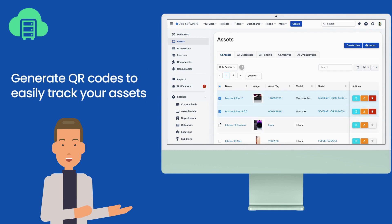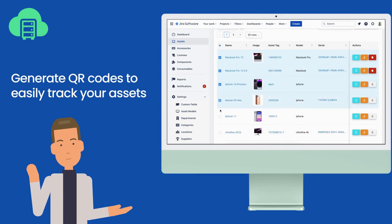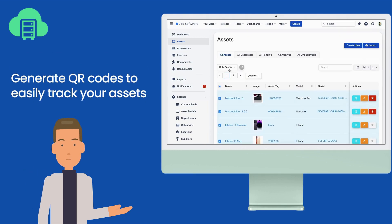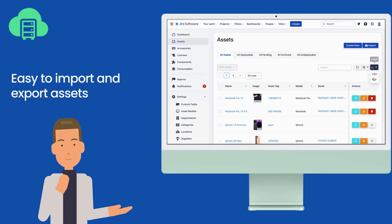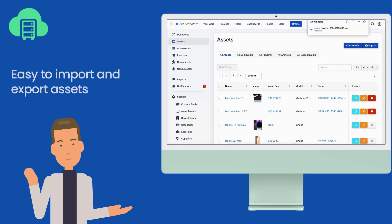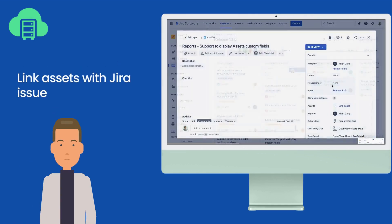Generate QR codes to easily track your assets. Easy to import and export assets. Link assets with Jira issues.